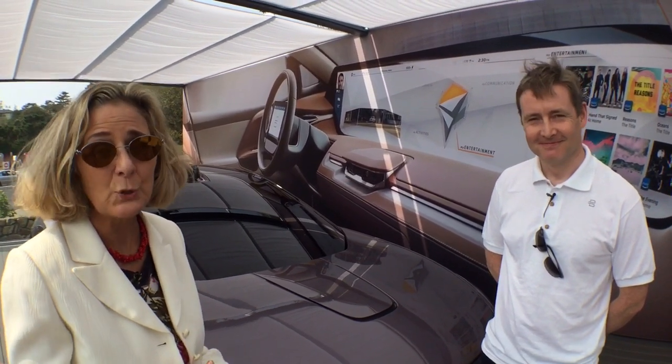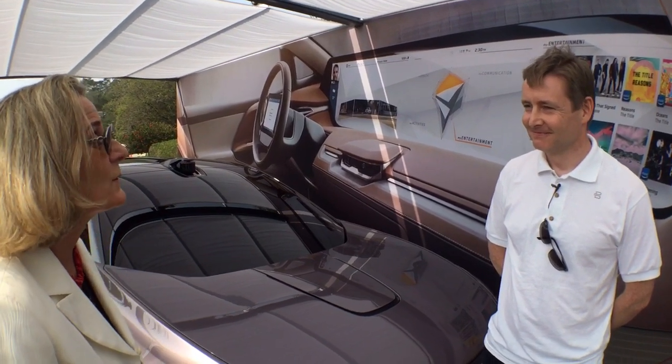Hi, I'm Luann Hammond, DrivingTheNation.com. I am here with Dave Tuhigg. He is the Chief Vehicle Engineer for Byton.